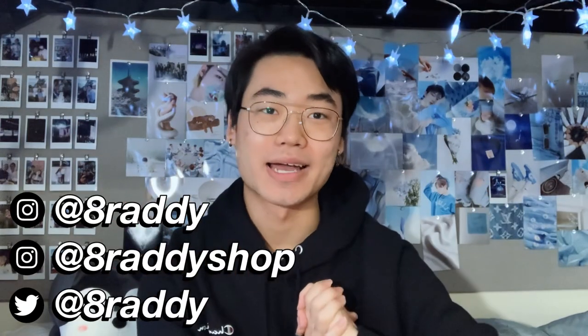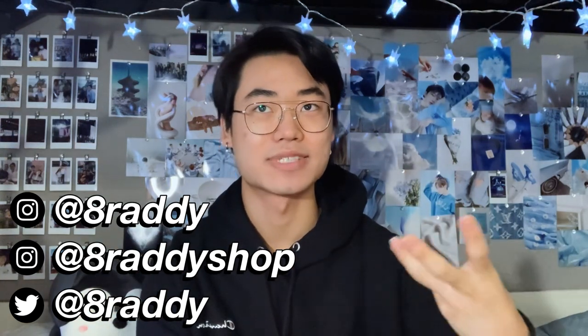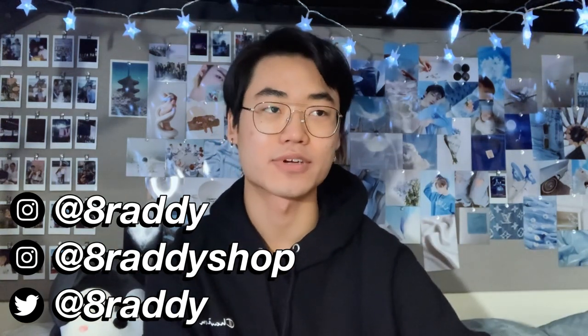Hey guys, I know this video is just a little bit late, but it's finally here. Welcome back to my channel. For today's video, as you may have seen from the title or the thumbnail, I'm finally doing my college dorm room decorating slash room tour — combining it all into one video. If you guys didn't know, I am in college right now; it's my first year and I decided to move into the dorms.